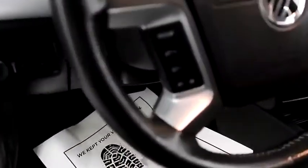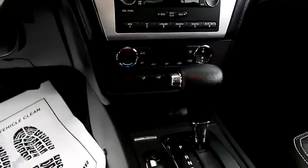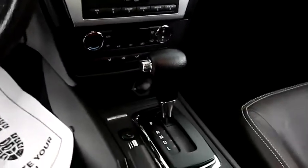Inside, you have cruise, as well as audio and Bluetooth controls. Full stereo that includes a CD player. Climate control and dual heated seats, and your automatic transmission is here.